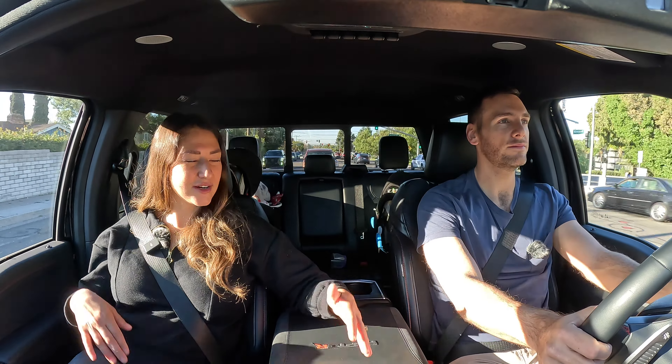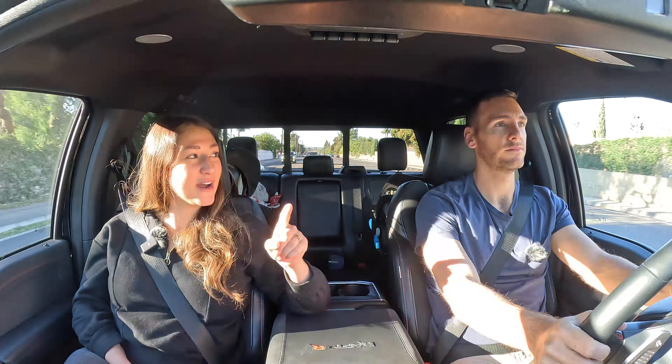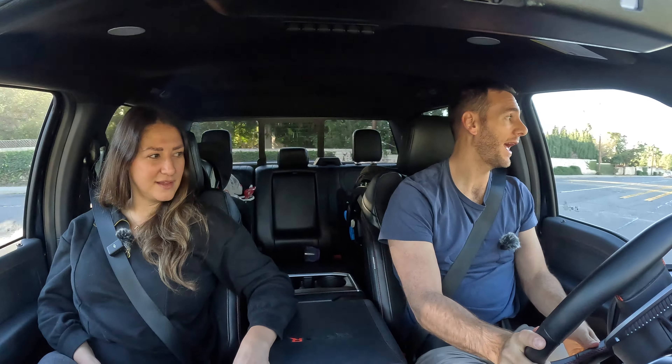We already talked about the width — you're really going to notice it on the road and feel like you're close to other vehicles — but I was very surprised by the turning radius. It's got a very good turning circle for a full-size pickup truck. You need two lanes to turn around, and that's really solid if you're planning on daily driving this as a family vehicle.